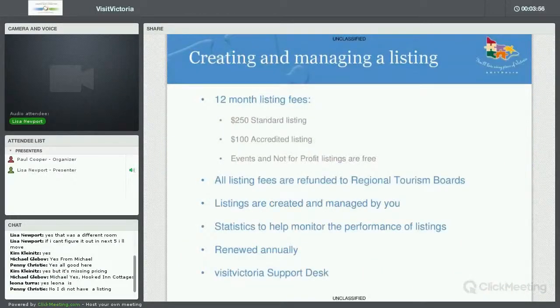For those of you that don't know Visit Victoria well, it is Tourism Victoria's official consumer website and it features an abundance of products from across all of Victoria — including accommodation listings, attraction listings, tours, events, hire services, restaurants, and much more. Listings are renewed annually, so a listing goes for 12 months. A standard listing comes at a cost of $250, and if you have accreditation through ATAP — the Australian Tourism Accreditation Program — you can get a listing for $100. Also, if your business offers any kind of events or if you're a not-for-profit business, you can list with us for free.